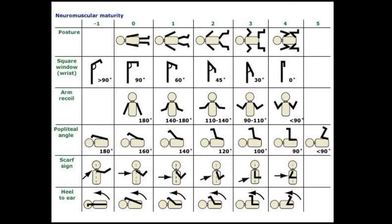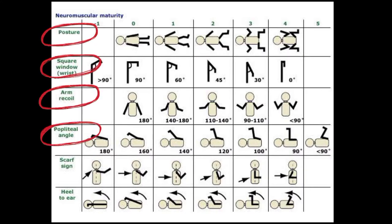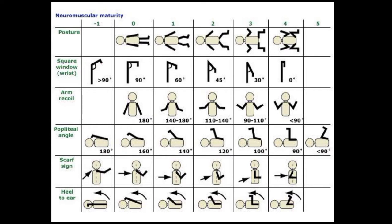This is a table used to assess the neuromuscular maturity of the newborn. It is composed of six criteria, namely the posture, square window, arm recoil, popliteal angle, scarf sign, and heel to ear. Each are scored from negative 1 to 5, where negative 1 reflects immaturity or premature with less gestational age, while 5 reflects maturity or has an advanced gestational age.